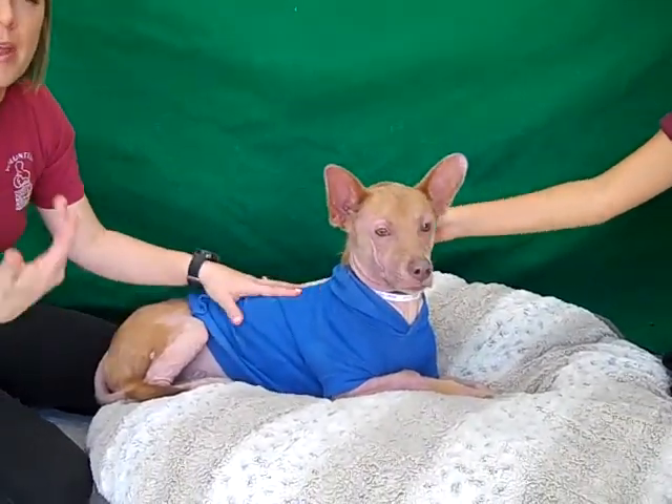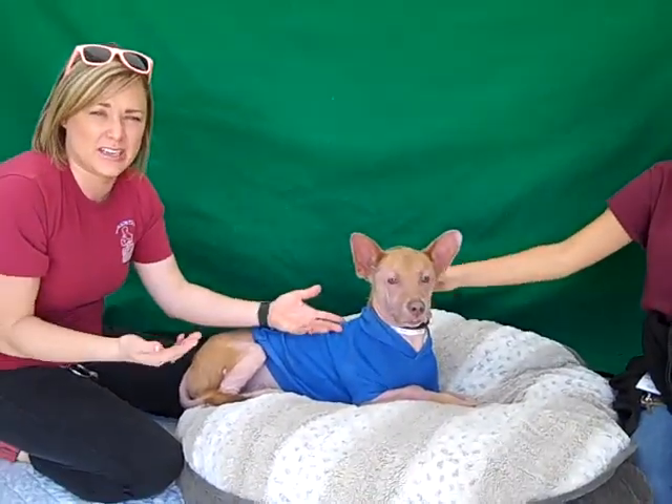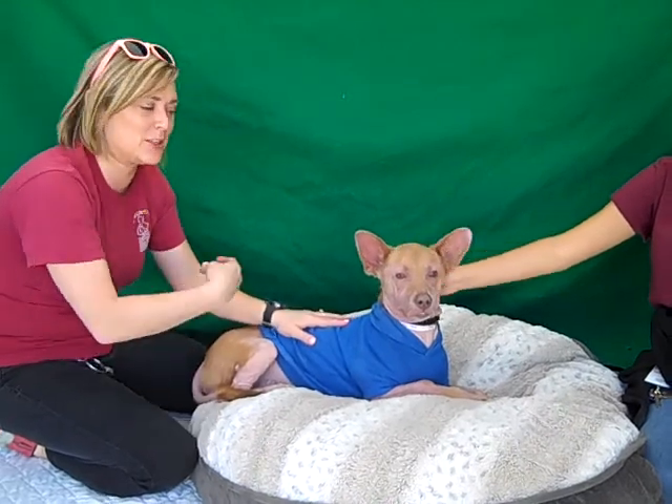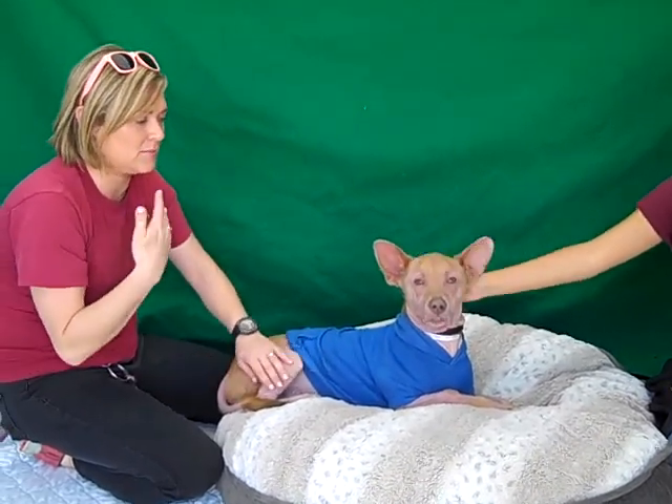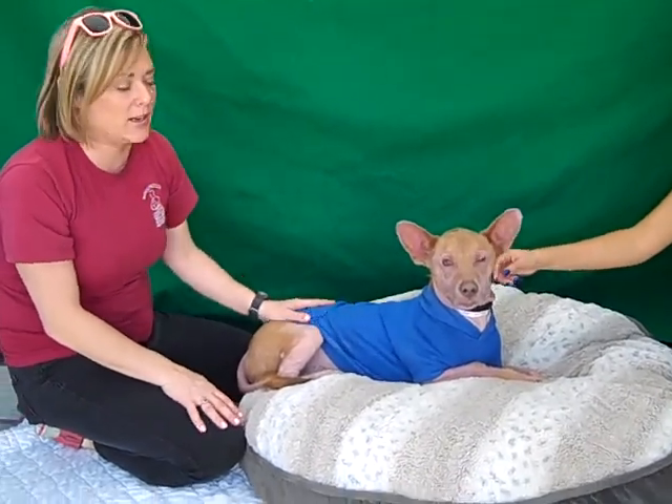They've ruled out any sort of mange or things like that, so maybe some alopecia, maybe stress-related. He needs to be checked out, but he doesn't seem to be in pain. There are a few spots that seem a little sore, but he's really enjoying the rubs.